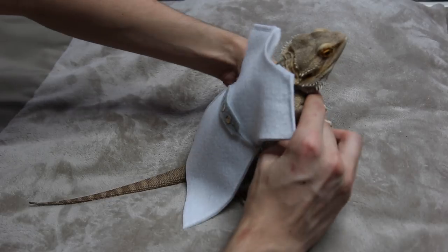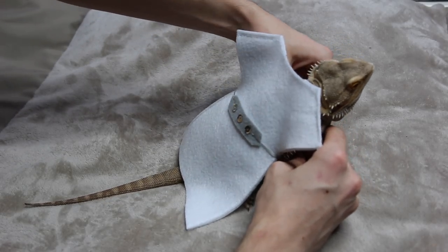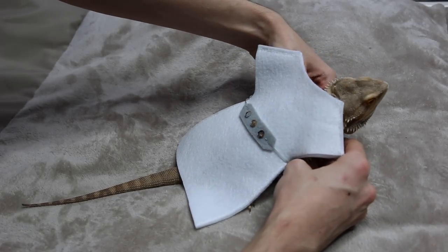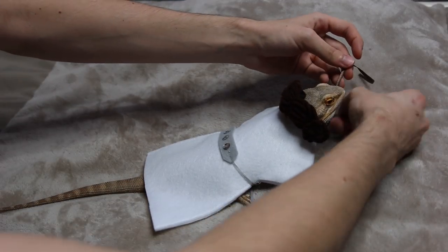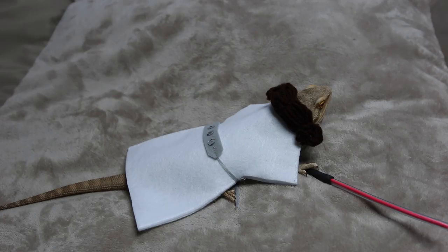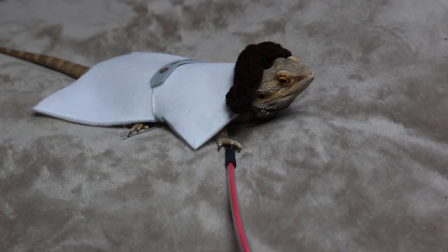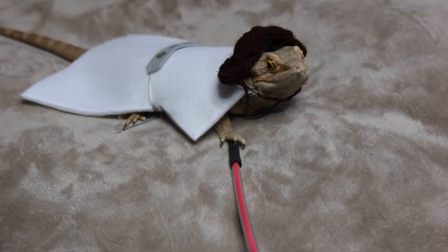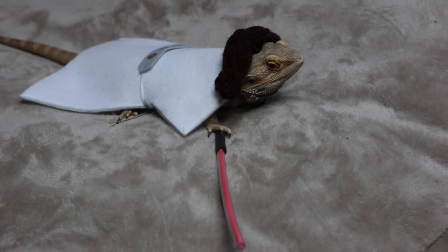So this next one is really big and doesn't fit him properly, which is really unfortunate because it's one of my favorite costumes that I got for him. So this is good enough — you kinda get the point.